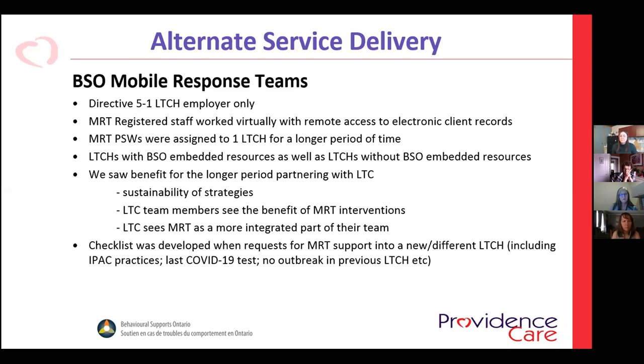Every long-term care home has a behavior support liaison identified, whether they have funding or not, and each long-term care home — in partnership with our outreach team of PRC and mobile response team — has monthly behavioral support collaborative meetings. Those meetings have gone virtual to limit the number of people in long-term care.